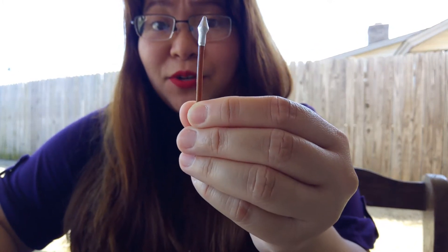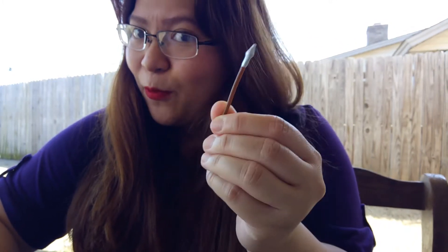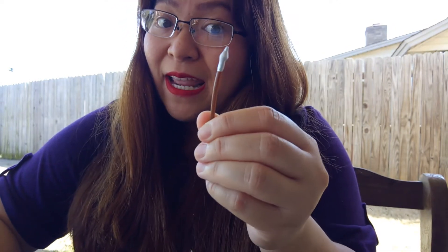And then, when he was dead on the cross, the soldier came, used his spear, and pierced through the side of Jesus. And what came out? Blood and water. It's not just blood — there was water too.